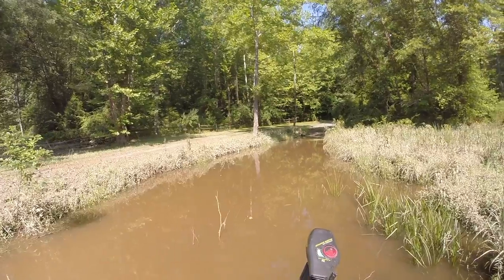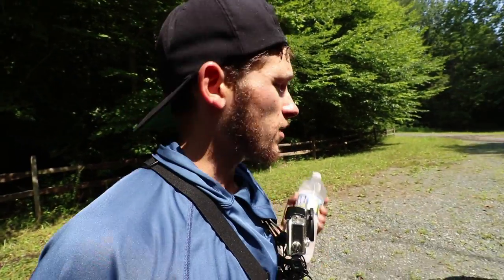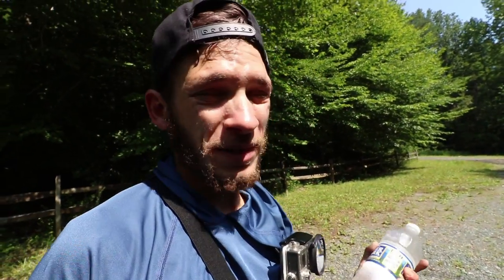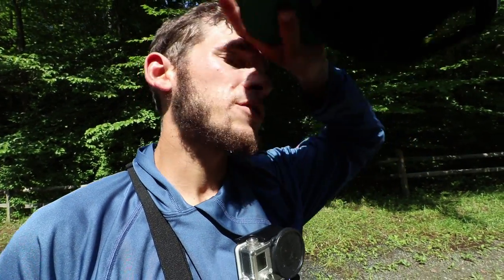We're gonna move lakes. I fished here for four hours without a single bite, and normally I like to tough it out and figure something out, but I just don't think it's gonna happen. This place is up super high due to all the rain, it's super dirty, and the water was only 73 degrees — that could have dropped 15 degrees just like what happened on Sunday. I definitely want to go check another spot out, it's about 20 minutes away.